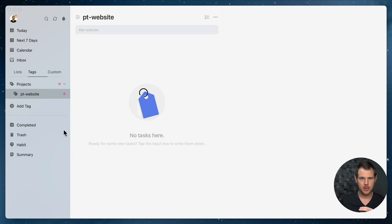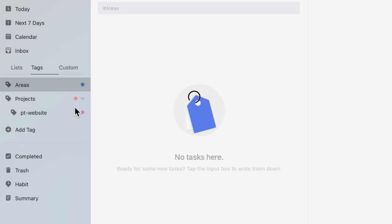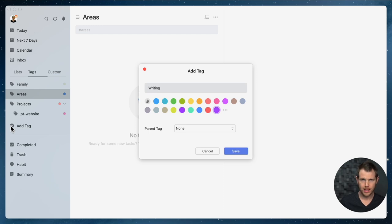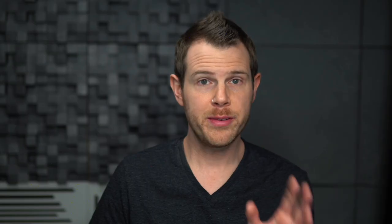You'll want to repeat that process and add a new tag for every project you take on. There's one other way I like to use tags: to review how I'm spending my time in different areas of my work. I'll add a new parent tag called 'areas.' For example, I'll add tags for family, writing, and web development — so I can track how I'm spending my time and make sure I'm not ignoring my family while working too hard on my business.